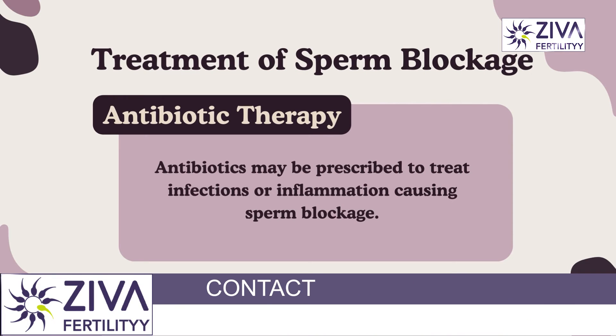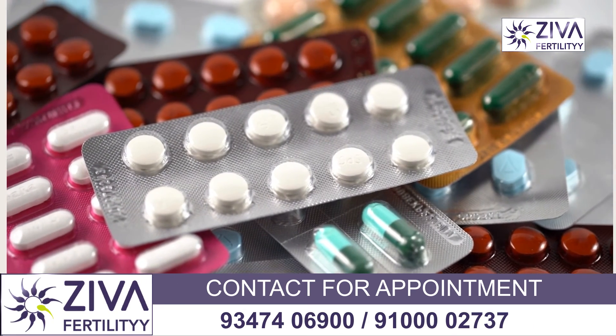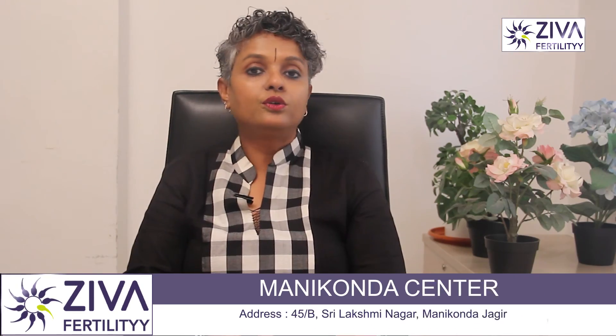In cases where infections or inflammation are contributing to sperm blockage, antibiotic therapy may also be prescribed to treat any underlying infection or to reduce inflammation.